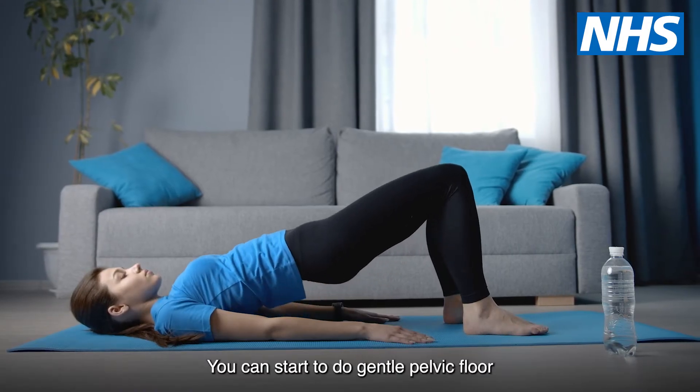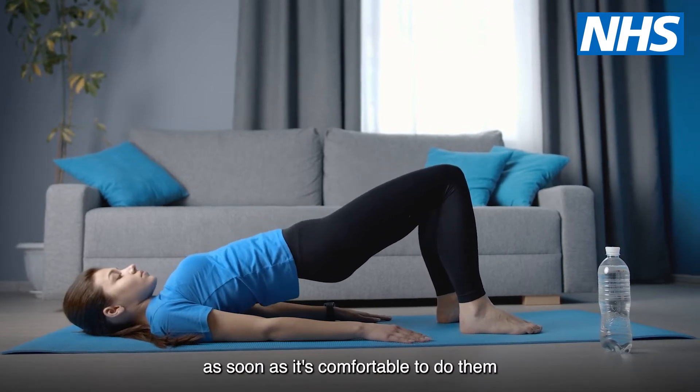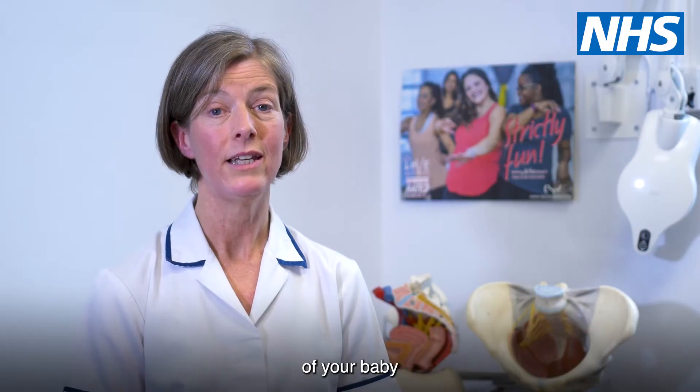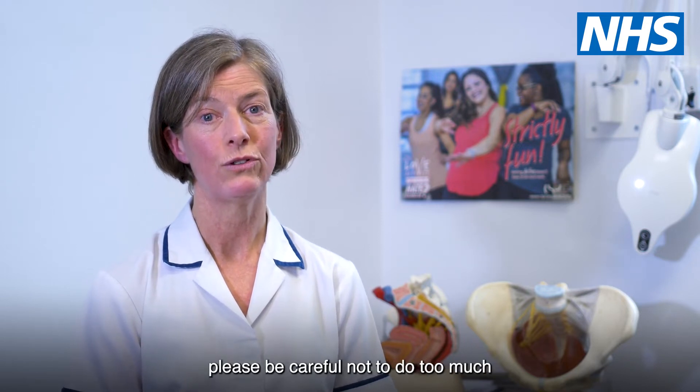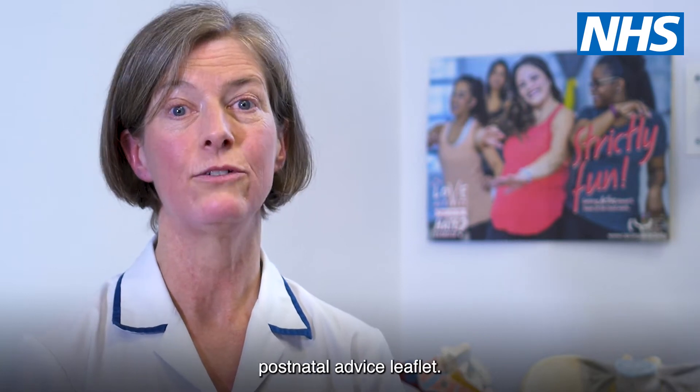You can start to do gentle pelvic floor and abdominal exercises as soon as it's comfortable to do them, usually one to two weeks after the birth of your baby, even if you've had stitches or a caesarean section. If you're still needing painkillers, please be careful not to do too much. These exercises are described in the Postnatal Advice Leaflet.